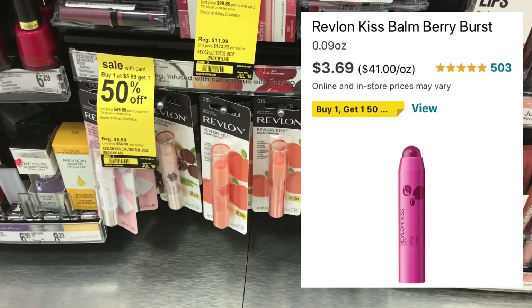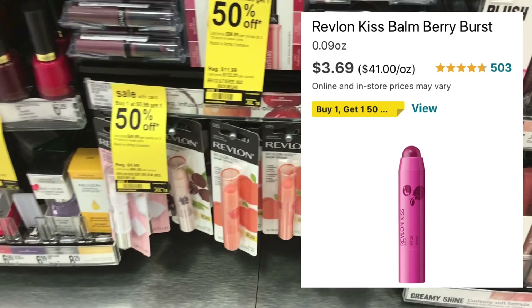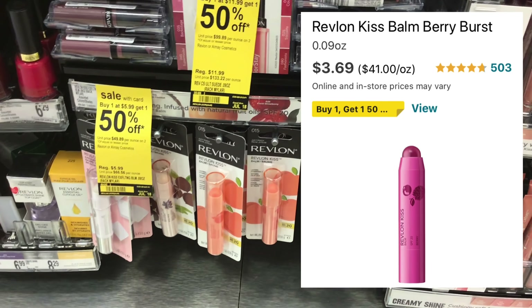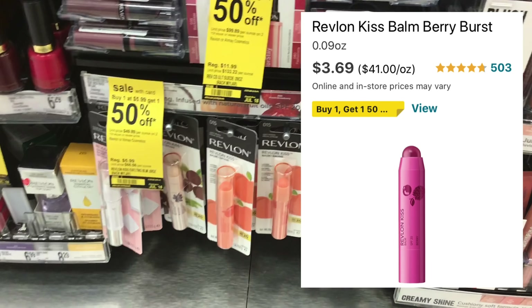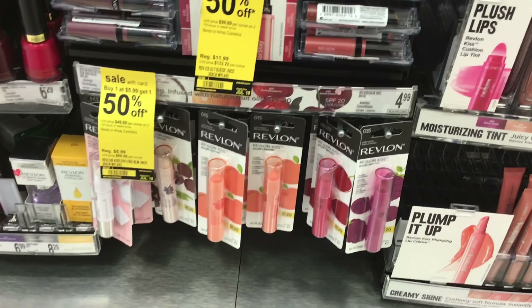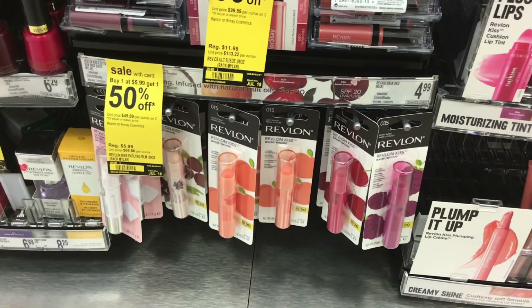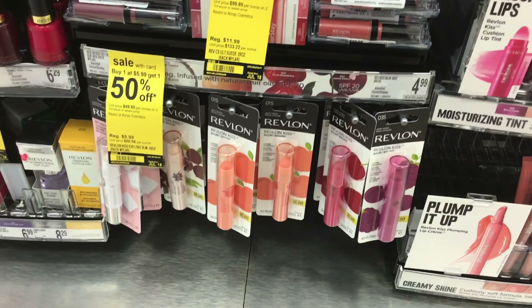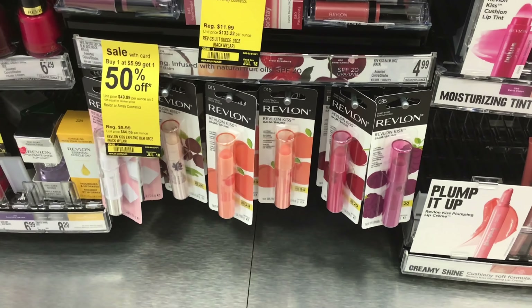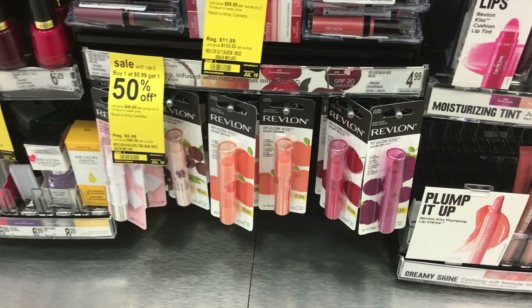The way you do that is you pull up the Revlon Kiss Bomb on your phone, show it, and ask to speak with the manager. Then you show it to the manager and they should price match it for you. Not all stores are price matching, but they're supposed to be. So if you can find a store that's price matching, definitely do this deal there. If you cannot get the price match, your out-of-pocket will be a little bit higher, but it's still a good deal for the first transaction.